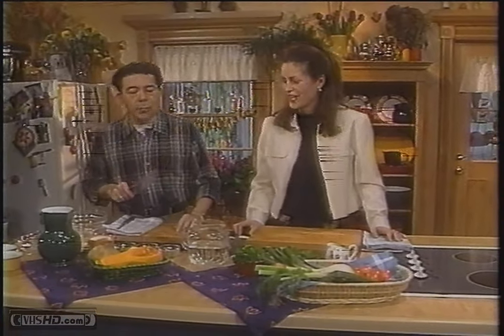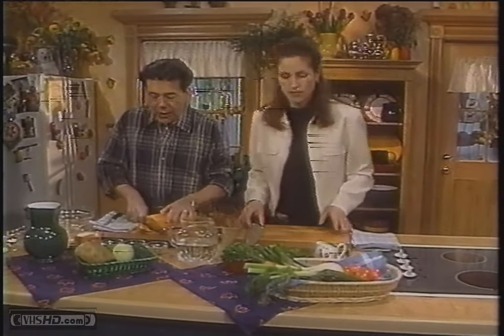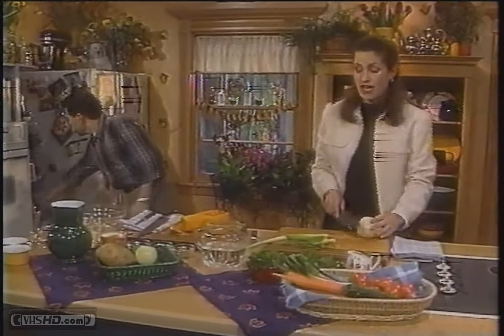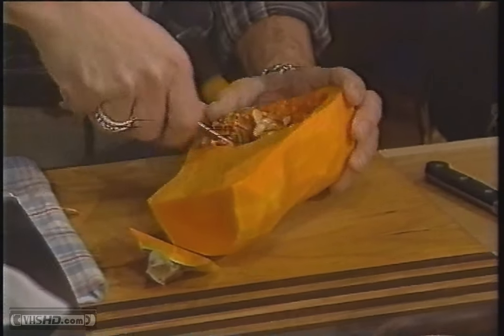I'm going to start my butternut squash soup. To quicken the cooking time, I'm going to cube up the butternut squash with the potato and put it in the microwave for a few minutes. When you're buying a squash, you want to go for firmness and you want to avoid dull skin.